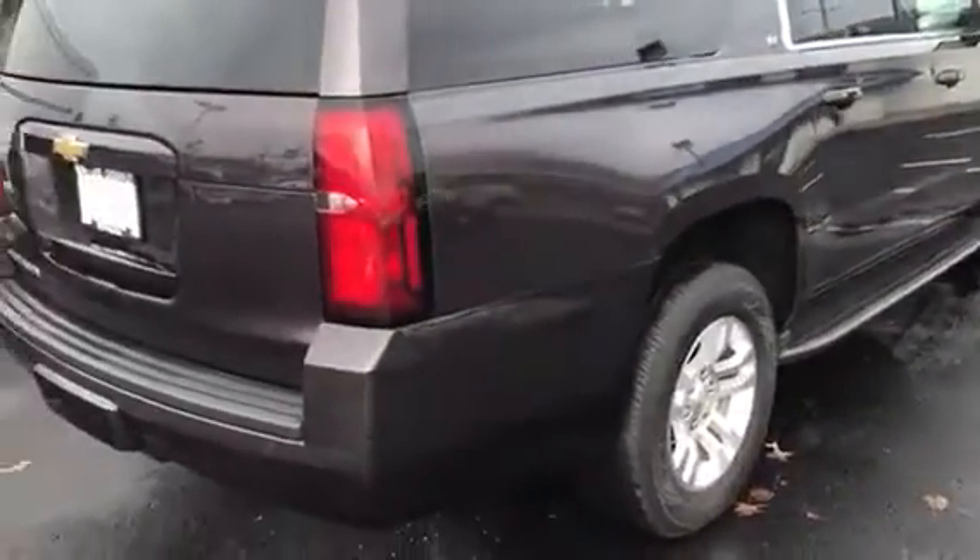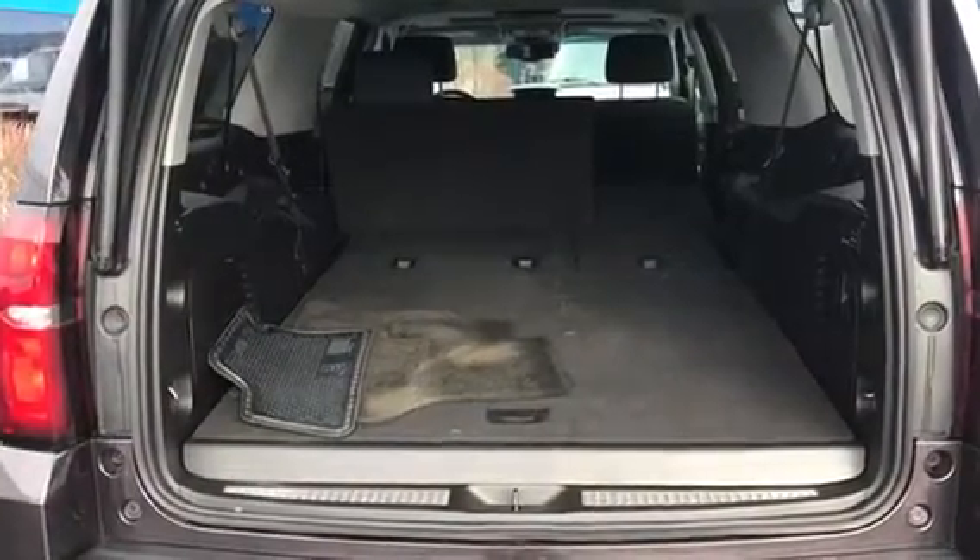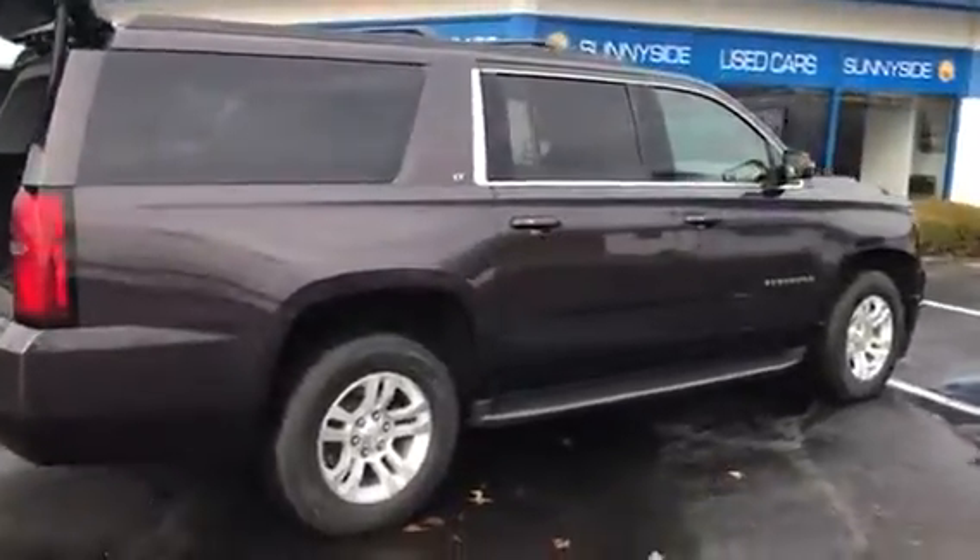You also receive two maintenance visits that you could use at any General Motors store, so no matter where you're at in the United States you'd be able to use them. If you have any questions, I'd be happy to help. We do appreciate the opportunity. I look forward to hearing from you soon. Thanks so much and have a great day.